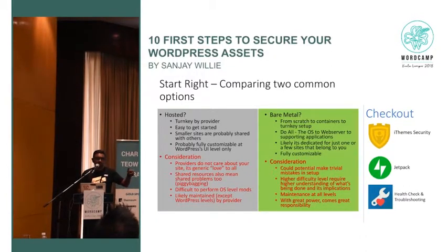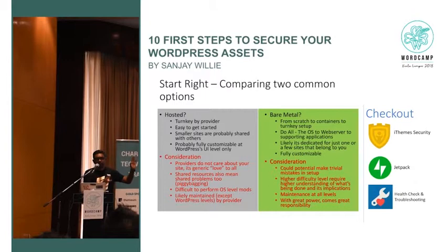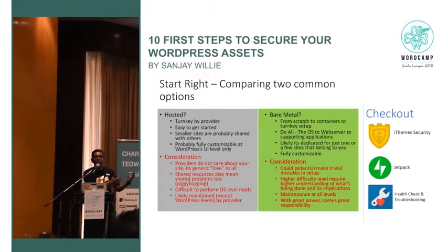The hosted guys do not maintain your site — they just maintain their servers. They will not maintain your site, so you need to actively do it. Do not rely on hosting people to secure your site alone. On the bare metal side, it can be quite trivial to make mistakes. If you don't know Linux or Windows deployment, this might not be the route for you. If you're still learning, I would still go with a shared hosting provider.